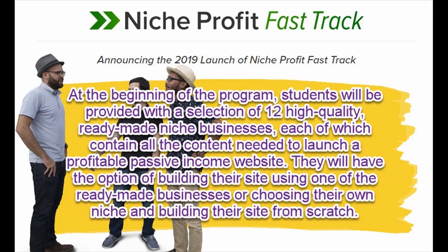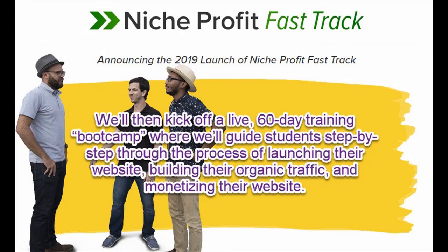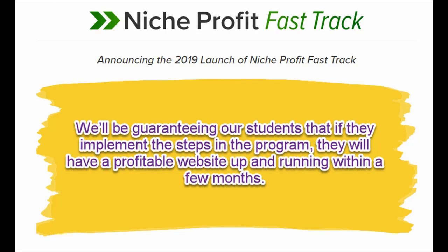Students will have the option of building their site using one of the ready-made businesses, or choosing their own niche and building their site from scratch. We'll then kick off a live 60-day training boot camp where we'll guide students step-by-step through the process of launching their website, building their organic traffic, and monetizing their website.